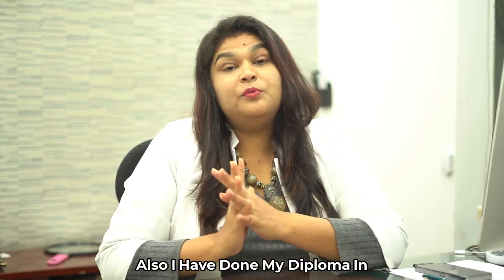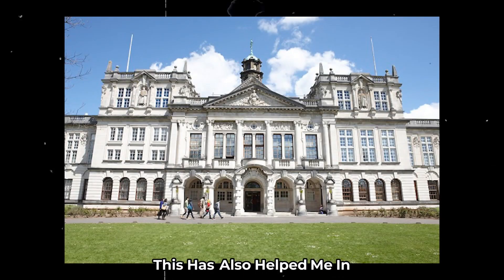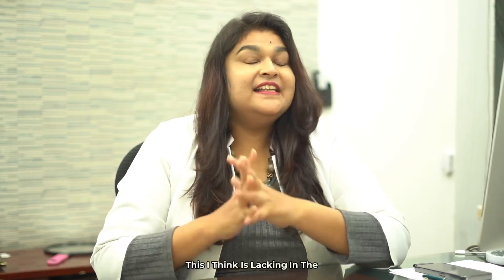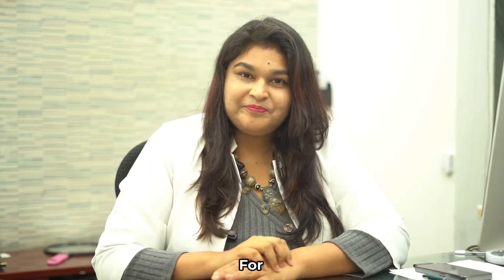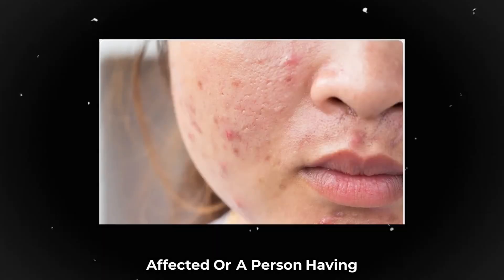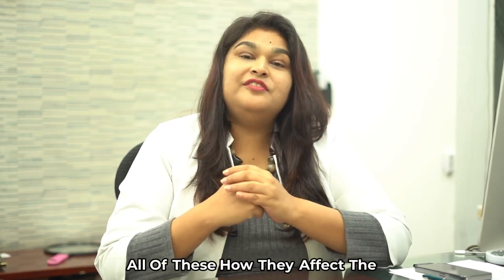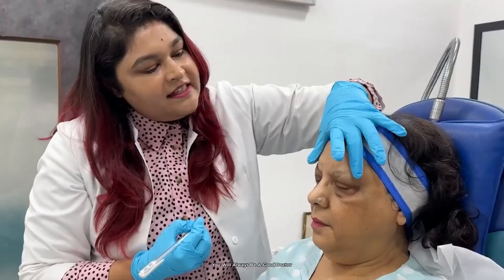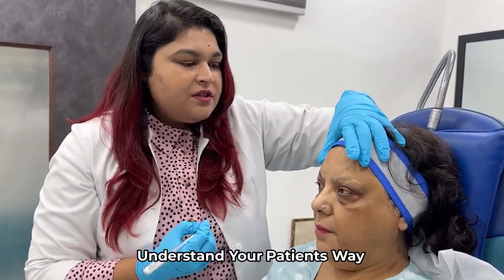I've also done my diploma in practical dermatology with Cardiff University in the UK, which helped me understand the socio-emotional part of skin diseases. I think this is lacking in Indian degrees, and it's something you should definitely look for. They teach you how a person with acne, eczema, or atopic dermatitis is emotionally affected — how these conditions affect the social and mental status of the patient. If you understand this, you will always be a good doctor, a good practitioner, and you will understand your patients far better.